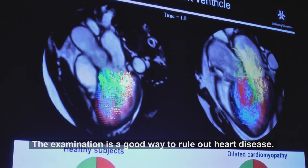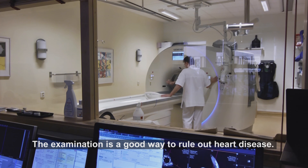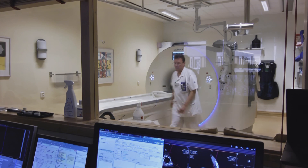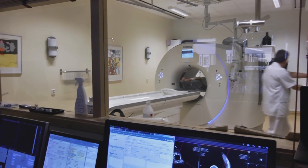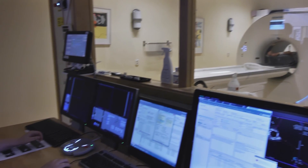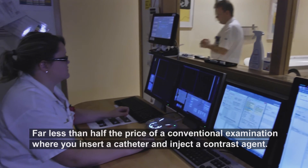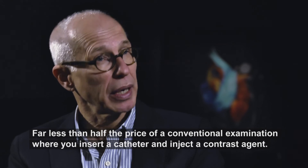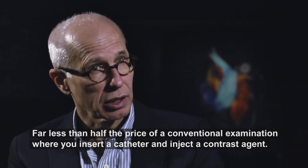The research is beneficial for reducing heart disease. 25–40% of heart examinations are unnecessary. Moreover, this method is safer and cheaper — less than half the cost compared to a conventional procedure where you insert a catheter and inject a contrast material.